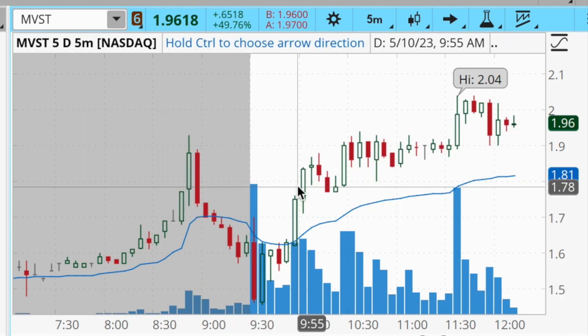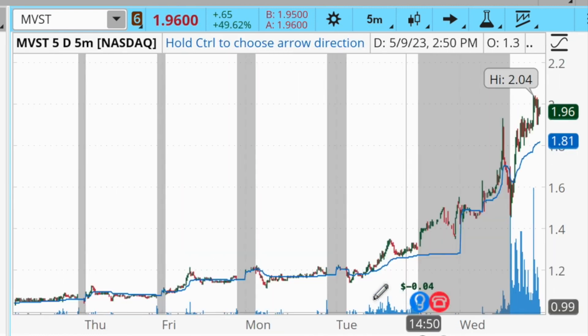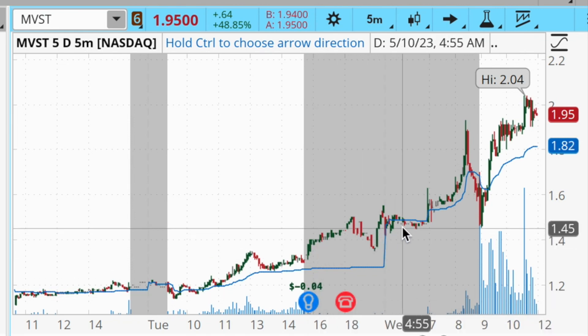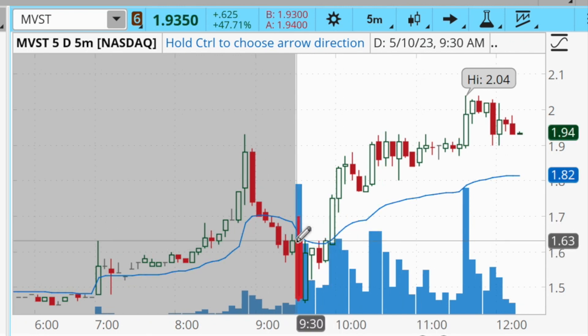Let's break down these three trades. The first is MVST. MVST was a very simple trade — this is a stock that had momentum over the past couple of days, clearly in an uptrend. Their earnings report was released yesterday after hours, and we can see that the trend continued after that earnings report. That right away tells us the market is reacting bullishly to the earnings. So what I did with MVST was I bought in as it was breaking back above the VWAP after the morning dip.